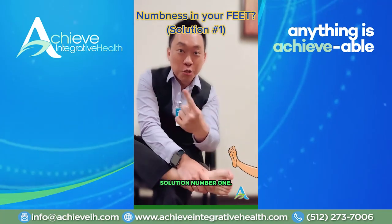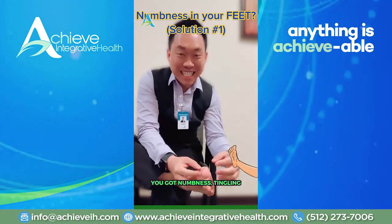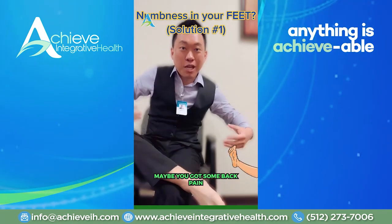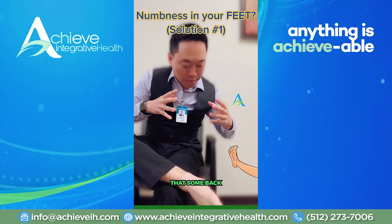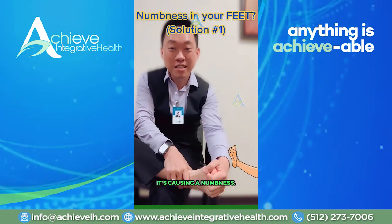Numbness in your feet? Solution number one. Whether you have neuropathy, numbness, tingling in your feet, pins and needles, maybe you have some back pain, some back structural problems that are pinching on the nerves going to your feet and causing the numbness.